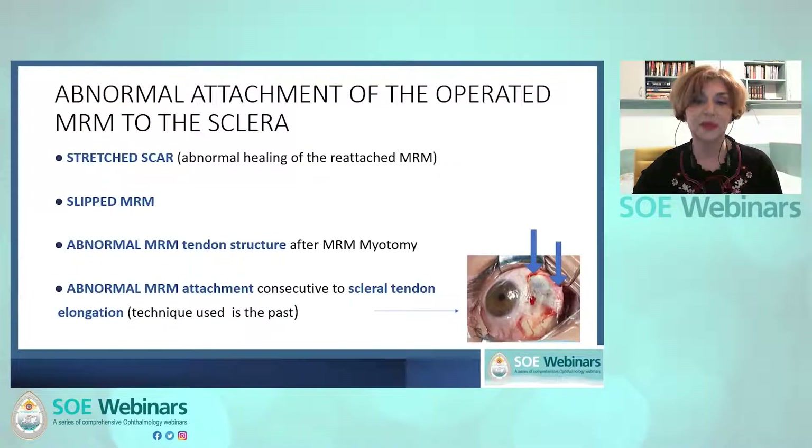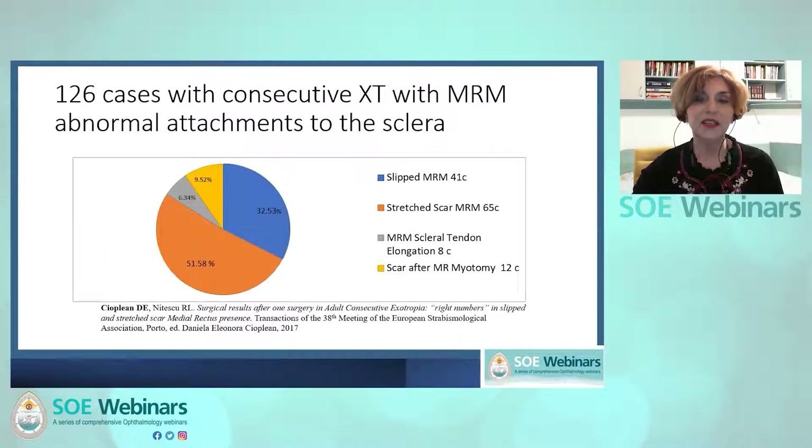Several types of abnormal attachments to the sclera following medial rectus muscle surgery for esotropia have been identified: medial rectus muscle stretch scar, slipped medial rectus muscle, and two particular types — medial rectus tenotomy and after medial rectus muscle scleral elongation, as you can observe in this picture. In one of our retrospective studies, we found that about 84% of the consecutive exotropia cases with abnormal attachments had either slip muscles or stretch scar cases.